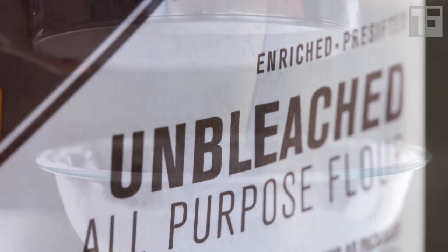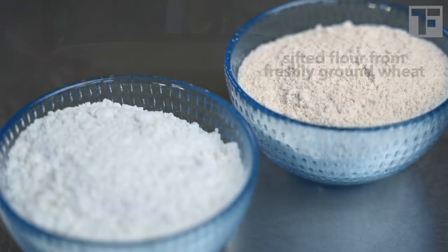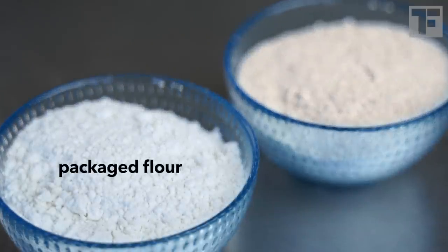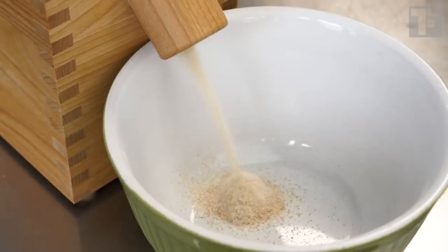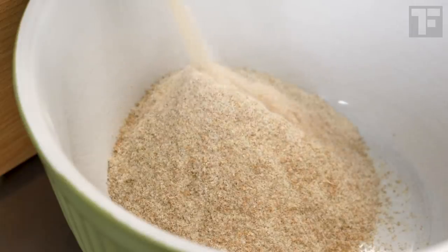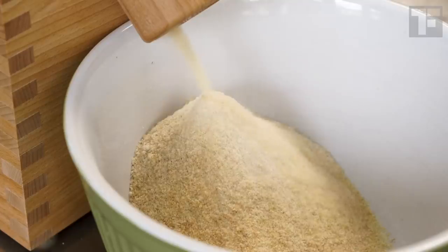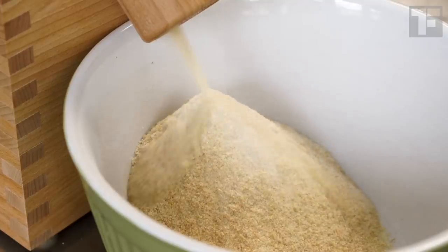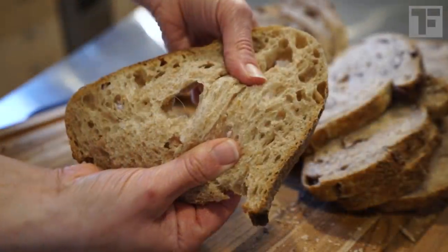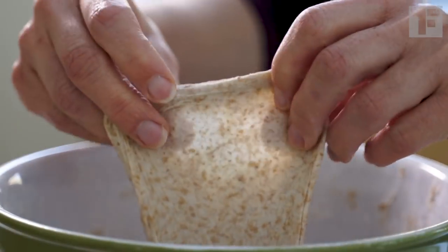Bleached versus unbleached. After wheat is milled and the bran and germ sifted out, you're left with flour that is more cream-colored than white. Traditionally, flour was then aged, which means it would be exposed to the natural oxygen in our air. And over time, the pigments would break down and the flour would naturally get whiter. The purpose of aging flour was not actually to whiten it — that was just a byproduct. Aging actually strengthens the gluten properties in flour, which makes it that much better for bread baking.